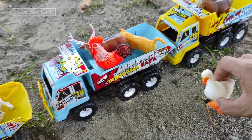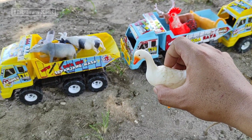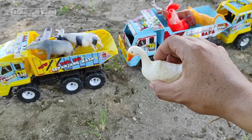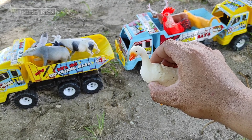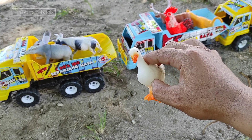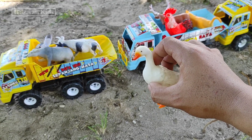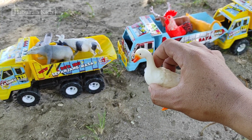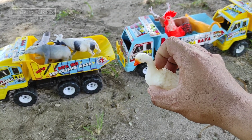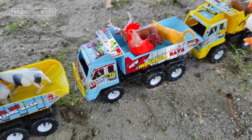Untuk selanjutnya, kita menemukan hewan mainan bebek teman-teman. Lihat, bebeknya bagus sekali teman-teman, warnanya warna putih. Wih keren banget ya! Kira-kira bebeknya sudah bertelur belum ya teman-teman? Wajib dicek nih! Oke, langsung saja kita simpan mainan ini ke mainan mobil truk oleng.